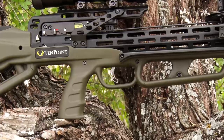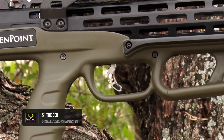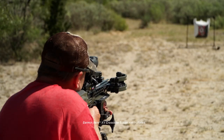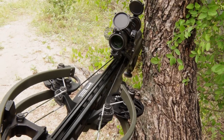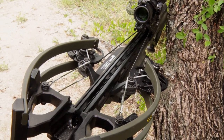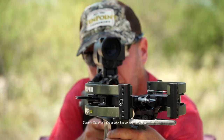Like all 10 Point AccuSlide crossbows, the Viper 430 features the S1 trigger. This two-stage zero creep design features an advanced roller sear system that delivers a consistent, crisp 3.5 pound pull. The 19-inch micro track barrel reduces string-to-barrel contact by 50 percent to provide increased accuracy and the longest string life in the industry, surpassing competitor crossbows by hundreds of shots.